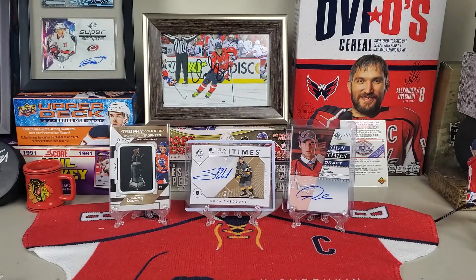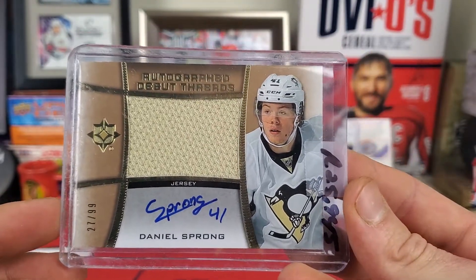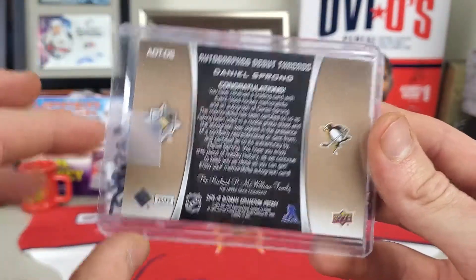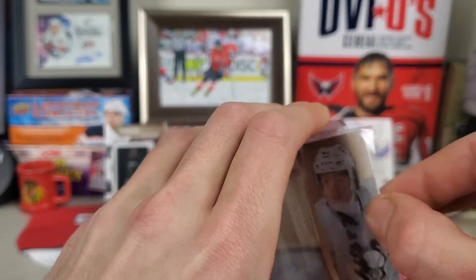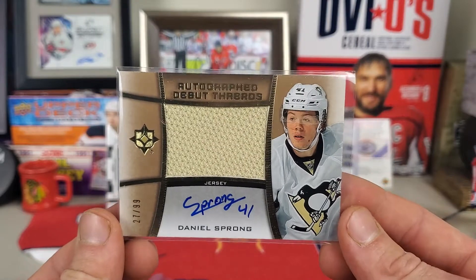Our first one is actually one I'm more excited about. It's going to be a little weird — this is a Capitals player but it's a Penguins card. That player is Daniel Sprong. I say it's weird because I don't think he has any Capitals cards yet, at least no jersey cards or autos.